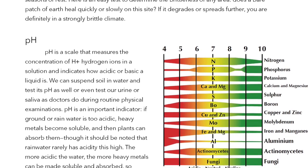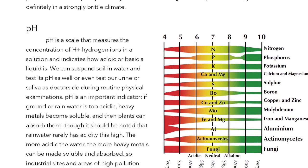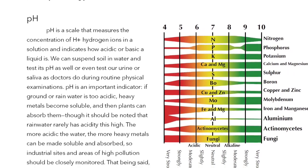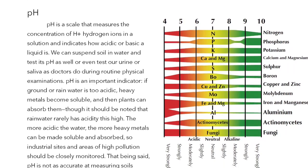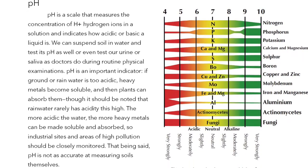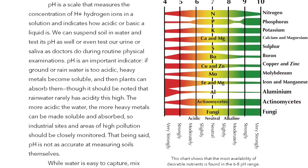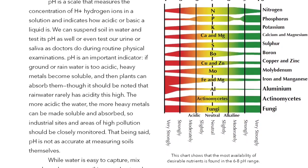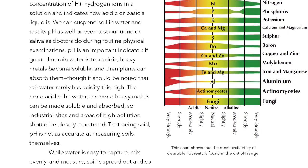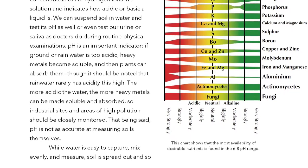pH is a scale that measures the concentration of H+ hydrogen ions in a solution and indicates how acidic or basic a liquid is. We can suspend soil and water and test its pH as well, or even test our urine or saliva as doctors do during routine physical examinations. If ground or rainwater is too acidic, heavy metals become soluble and plants can absorb them, though rainwater rarely has acidity this high. Industrial sites and areas of high pollution should be closely monitored.